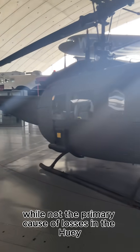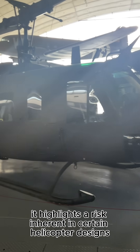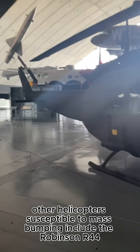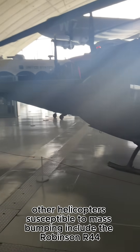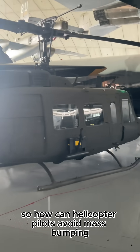While not the primary cause of losses in the Huey, it highlights a risk inherent in certain helicopter designs. Other helicopters susceptible to mast bumping include the Robinson R44 and the Bell 206. So how can helicopter pilots avoid mast bumping?